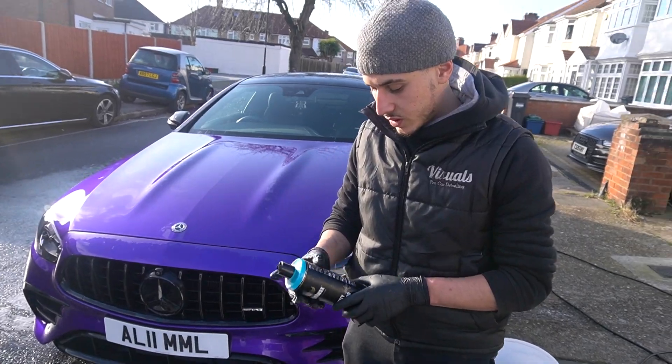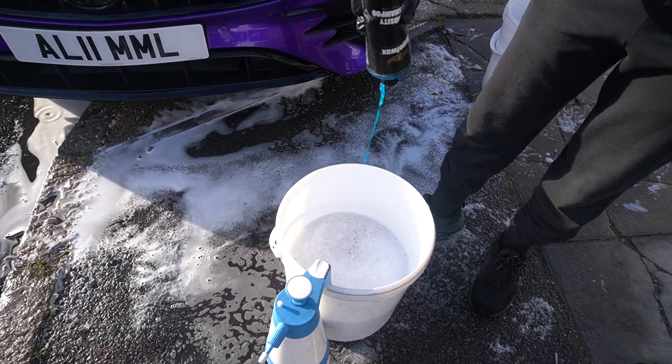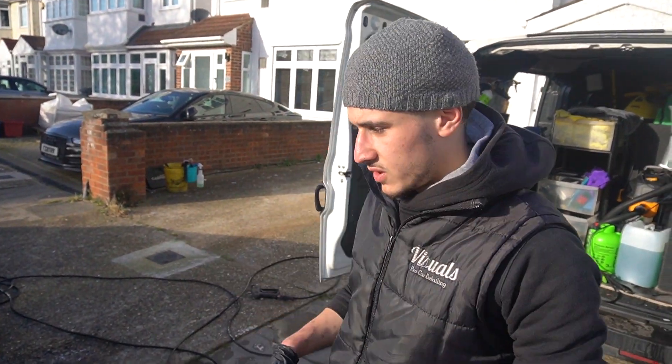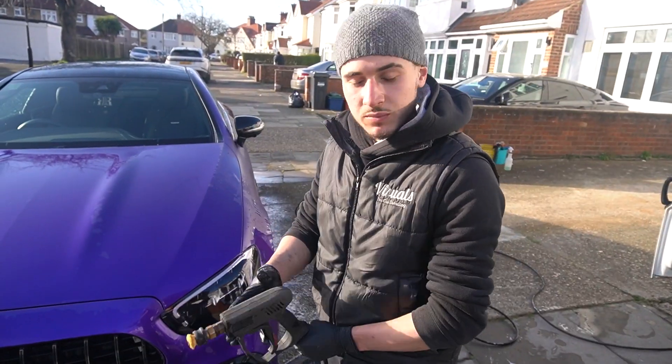We're going to be using the Angel Wax matte shampoo. It has chemicals which are better for cleaning paints of this type, and it also adds some protection to the paintwork making future washes easier. We put it in one bucket for the shampoo and the other bucket to rinse, which collects whatever's washed off.